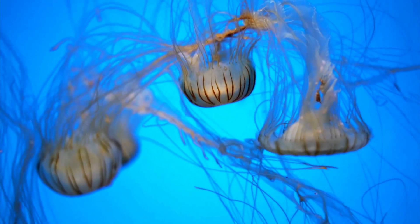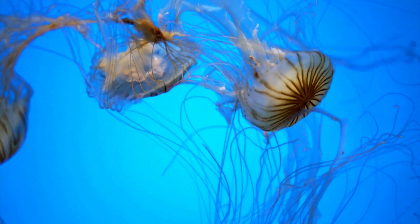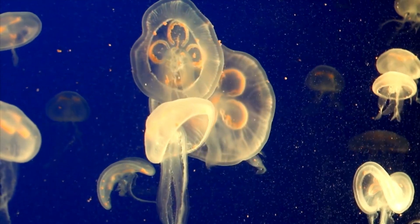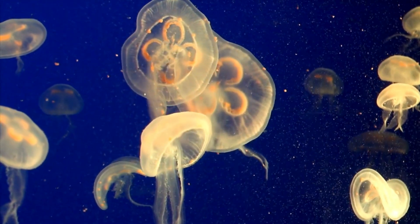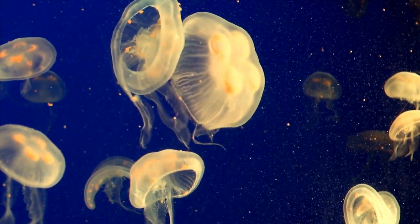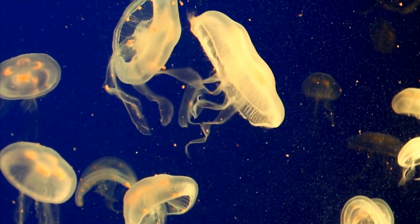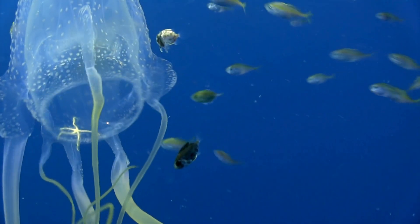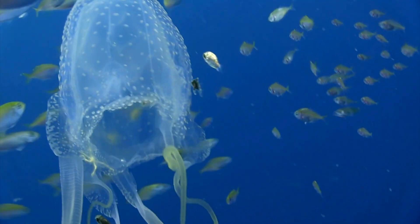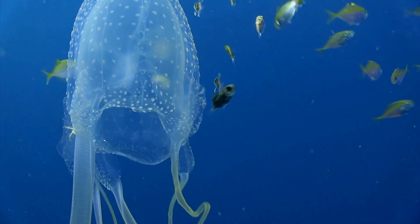The secret lies in their special cells called cnidocytes, located in their tentacles. Each cnidocyte contains a small capsule with a stinging thread, like a microscopic harpoon. When something touches the tentacle — whether it's a fish or the skin of an unsuspecting swimmer — the cnidocyte fires this harpoon, releasing toxins that paralyze or kill the prey. The box jellyfish, Chironex fleckeri, found in Australia, has venom so potent it can kill a human in just a few minutes. Fortunately, most jellyfish species only cause mild irritation.